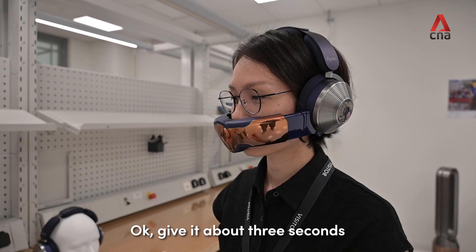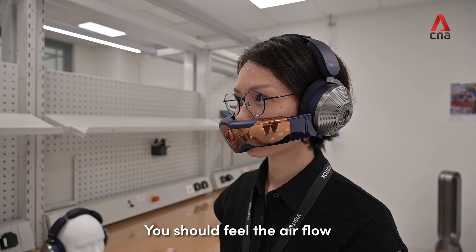Give it about three seconds. You should feel the air flow.